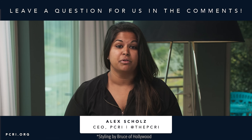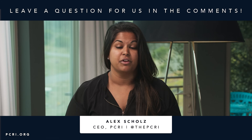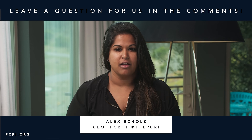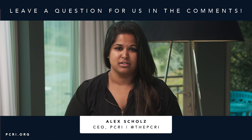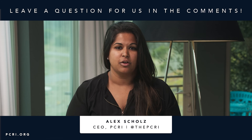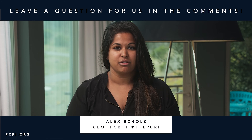Thank you for watching this video on PSMA PET scans. PSMA is a new technology that may not be widespread throughout the medical community yet, and we want you to bring this up to your doctor so you can make the best treatment decisions. PCRI is a 501(c)(3) non-profit — all of these videos are provided by funds from our donors. If you have questions or topics you'd like us to cover, please leave them in the comments below, and visit PCRI.org for more information.